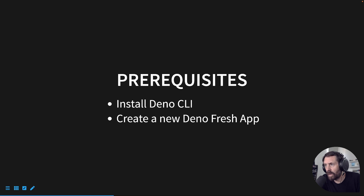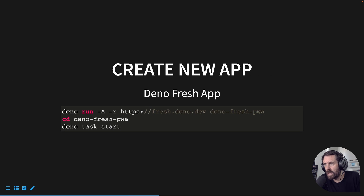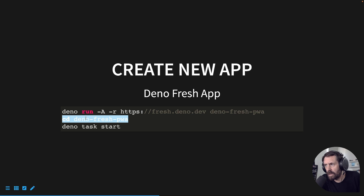Some of the prerequisites to get started: we're going to need to install the Dino CLI, which if you've already been following along in some of my Dino tutorials, you've probably already done this. If not, we'll teach you how to do it. We'll create a new DinoFresh app. To install the Dino CLI, it's pretty straightforward — just run the command in your terminal, hit enter, and you should be good to go. Then you can run the Dino run command and grab this link to create a new DinoFresh project. We'll call it DinoFresh PWA. Once that's installed, change directory into that folder and run DinoTaskStart to fire up your application.